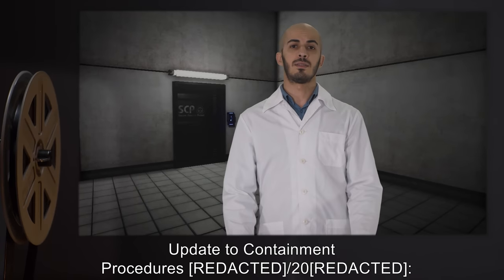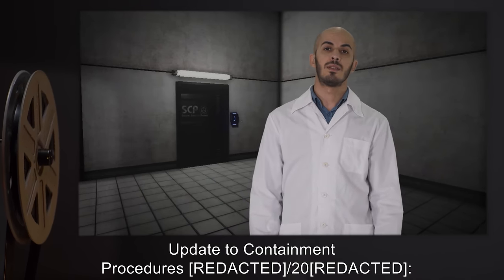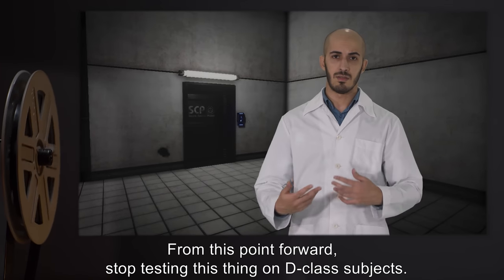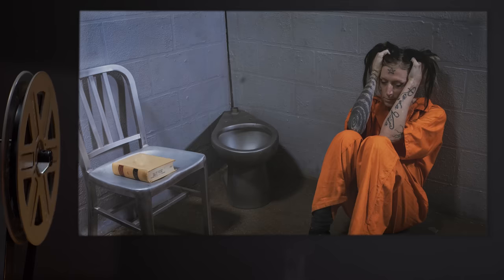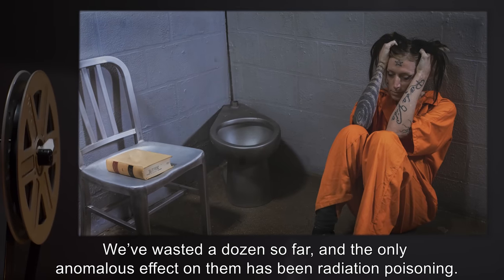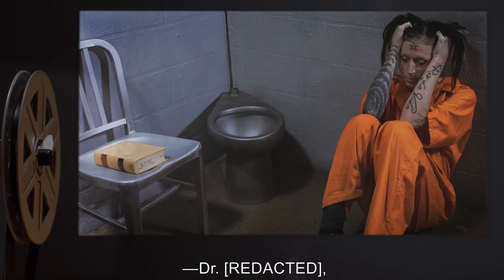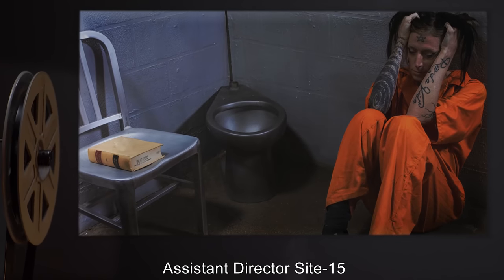Update to Containment Procedures: From this point forward, stop testing this thing on D-Class subjects. We've wasted a dozen so far, and the only anomalous effect on them has been radiation poisoning. — Dr. Rr, Assistant Director, Site-15.